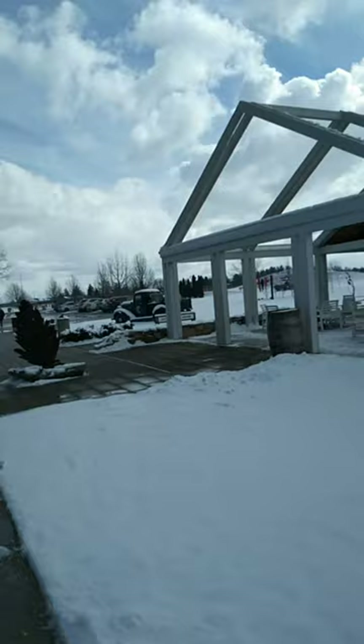This is what it looks like outside of the shop, and this is another view. After that, we went to the bakery, which was near the winery shop.